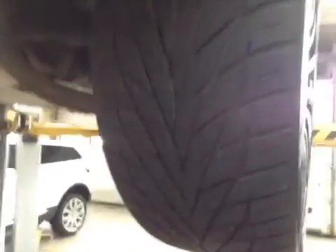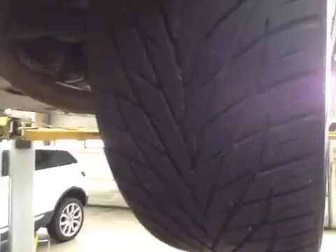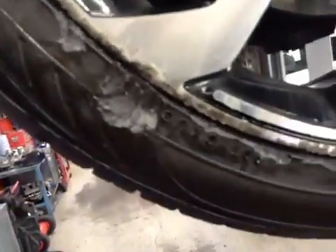Moving on to your nearside front tyre, again between 4 and 6mm of tread across the inner, centre and outer edges. The tyre itself — I have noticed some quite substantial damage to the outer edge, including cuts in the sidewall.